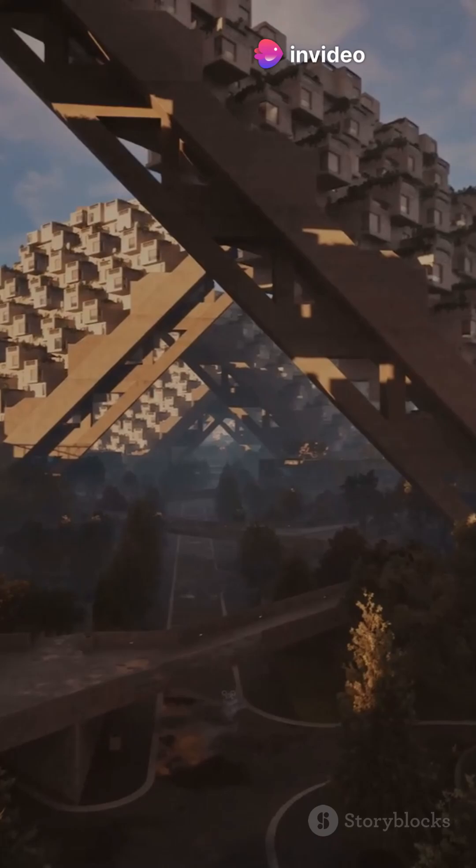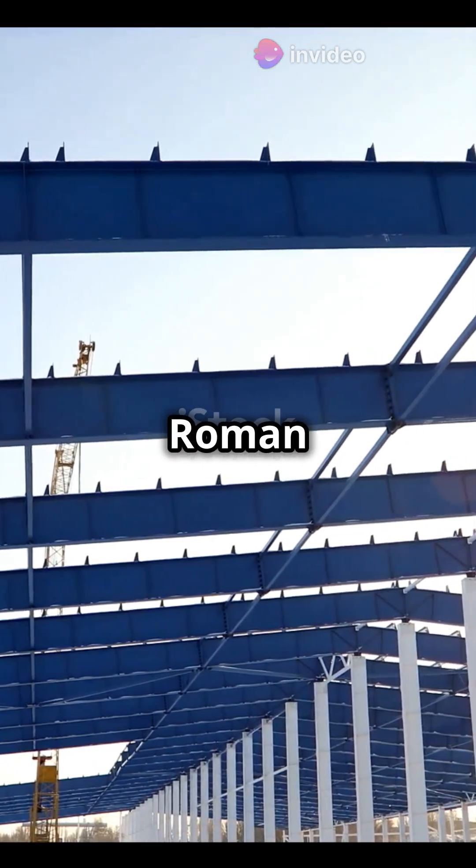Imagine a future where our structures repair themselves, just like Roman concrete.